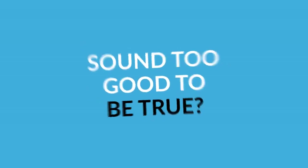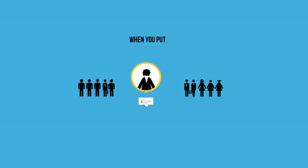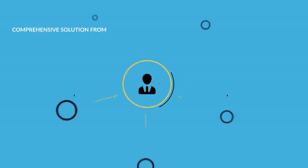Sound too good to be true? It's not. Builderall is simply what you have when you put entrepreneurs, marketers, designers, and software engineers in the same room. A comprehensive solution from different angles and disciplines.